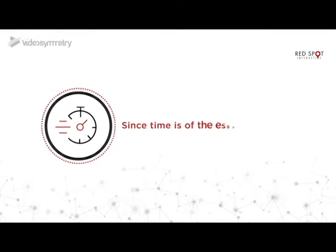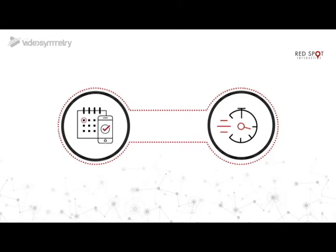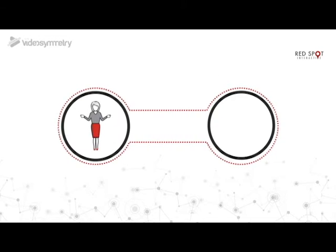Since time is of the essence in a practice, our online scheduling tool saves you time while modernizing the experience and providing clients with automatic, valuable information about their appointment.